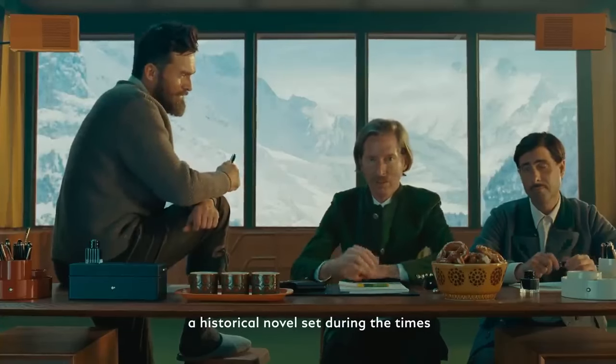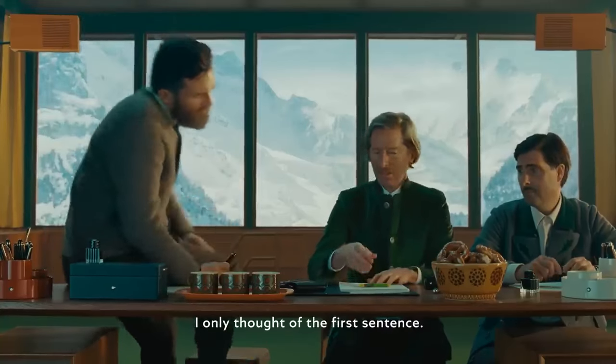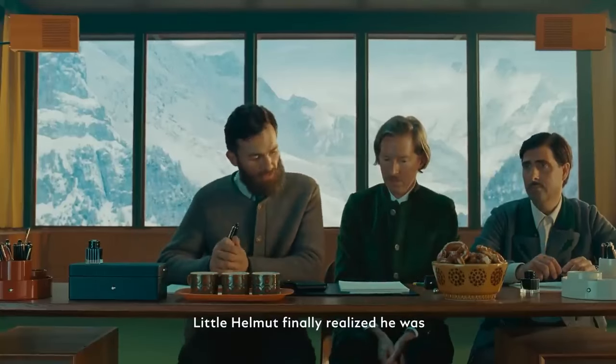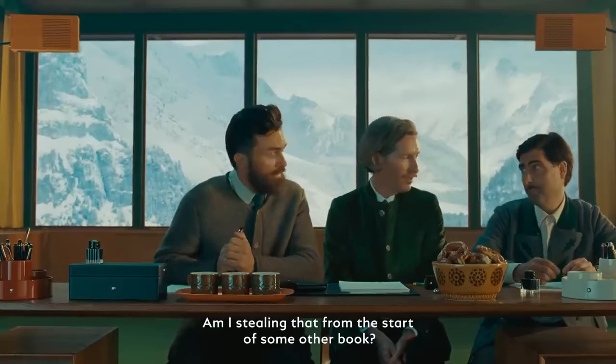I thought I might try my hand at writing a historical novel set during the times of feudalism. Okay. What's it about? I don't really know yet — I only thought up the first sentence. May I? It was a week before the solstice when Little Helmut finally realized he was being hunted by a polar bear. Does that sound — am I stealing that from the start of some other book? I don't really think so.